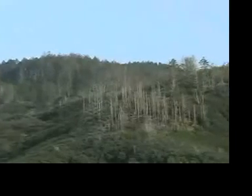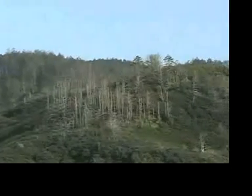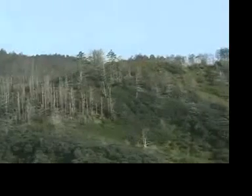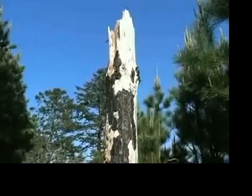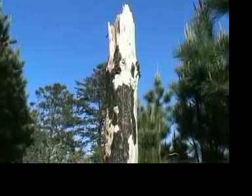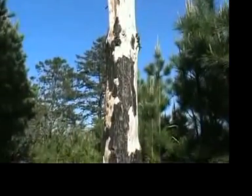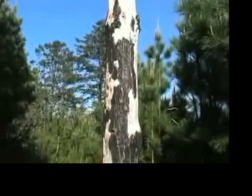Understanding fire history is a very complicated thing. You're looking at a landscape and trying to picture what normally would happen here in terms of fire. The plant communities and the landscape we're looking at today are not the same as what they were a couple hundred years ago, and you're given some clues.